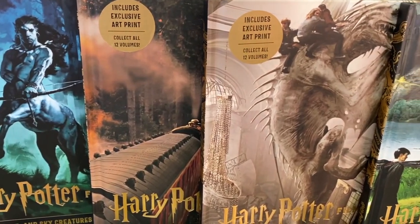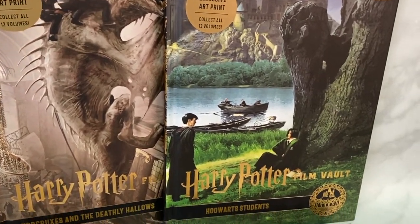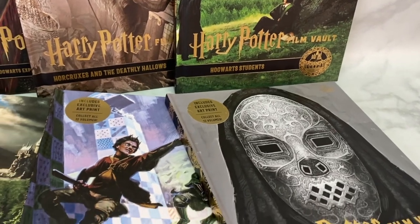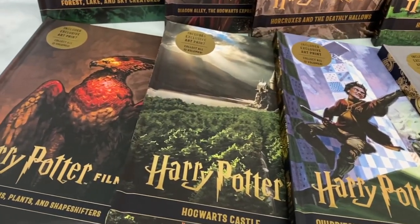That's it for this close look at the first eight volumes of the Harry Potter Film Vault series by Inside Editions. They really are a great read, full of gorgeous art, fun film facts, and a lot of information about how the Harry Potter films were brought to life. As a longtime fan of the Wizarding World and a collector, I feel like there's still a lot to learn from these books, which is why I'm really impressed by them. I'll be linking to all of these books below, and let me know in the comments which volume interests you most.